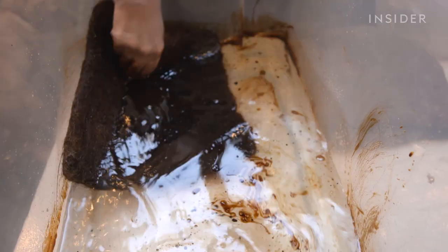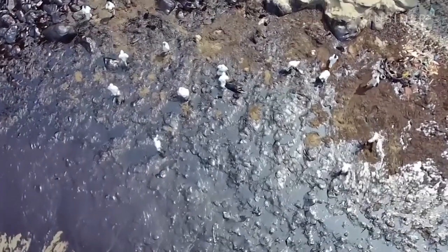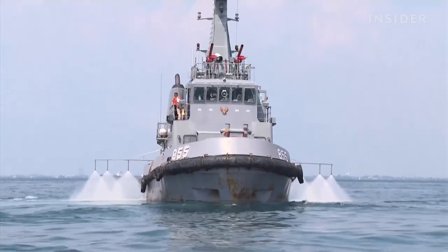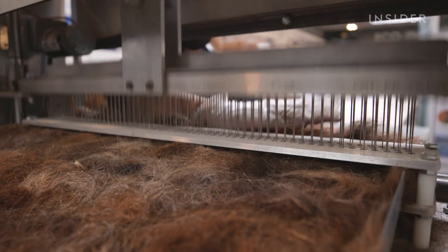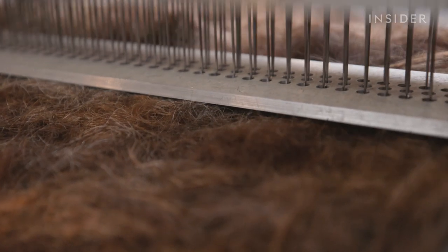This is literally just the hair from your head. But for most cleanups, oil companies use mats made from petroleum or spray chemicals that can make people sick. So if this method works, why aren't more oil companies using it to clean up their messes?